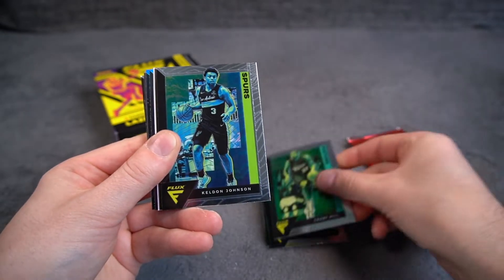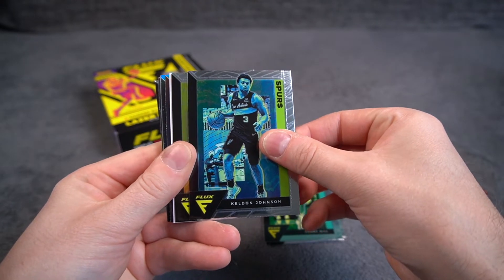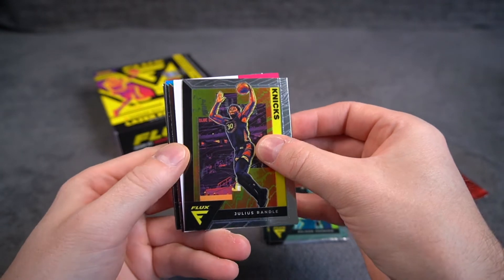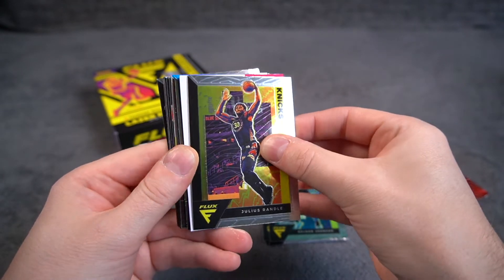We have Grant Hill, Keldon Johnson, Julius Randle. What is this? Is that an auto or something?